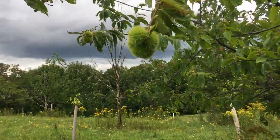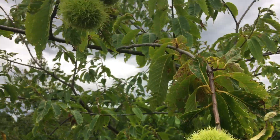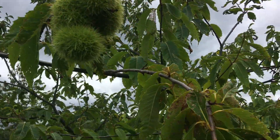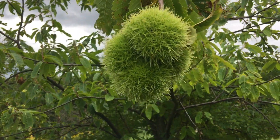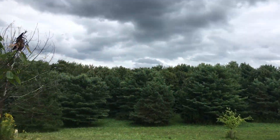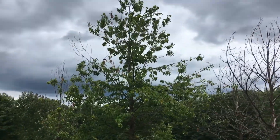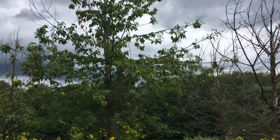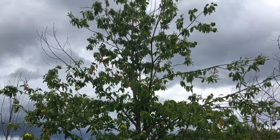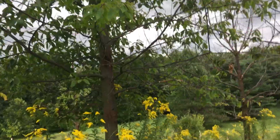Today's September 7th and the nuts are still immature. I guess it'll be another three weeks or a month before these start opening and falling to the ground. I believe the American Chestnut Foundation will come and collect all of the seeds and distribute them for free to members.